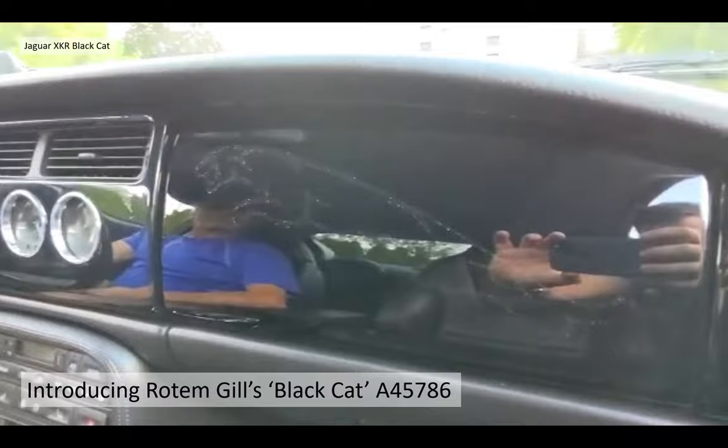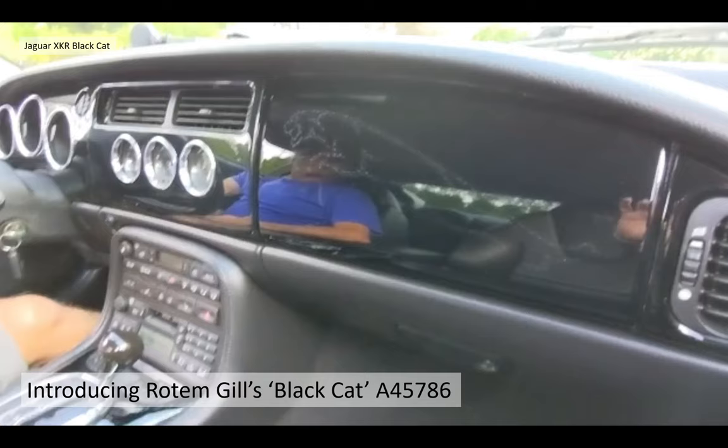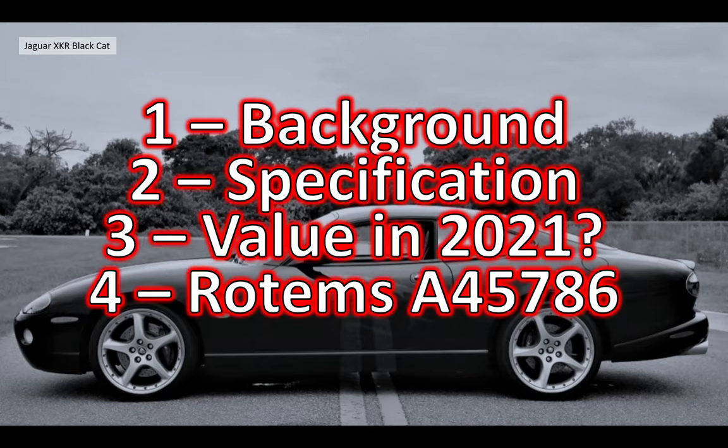Quite a nice introduction there to Rottengill's very exclusive Black Cat XKR. It's FIN number A45786. In this video we're going to go through the history and the background behind the Black Cat in four sections: first the background — how the car came about; second the specification; third the value of these cars in 2021; and fourthly a look at Rottengill's car A45786.